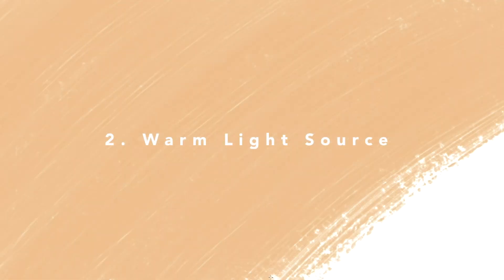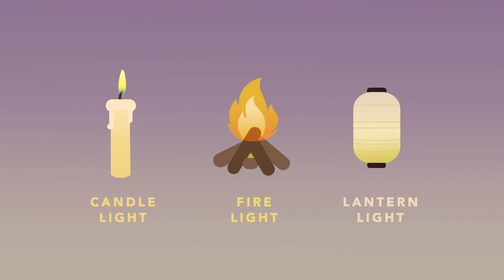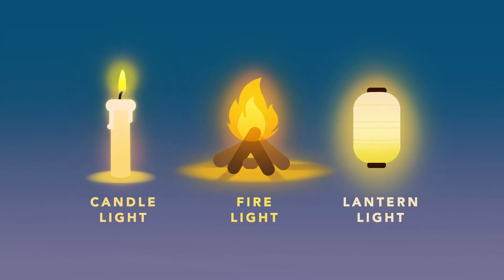The second chapter covers a warmer light source: candle light, fire light, lantern light. All of these light sources will appear more yellow and orange. All these lights are fairly weak and drop off rapidly away from the light source. They are usually more noticeable after sunset and you will see a halo of warm orange around them.